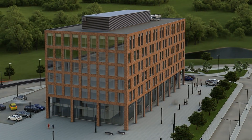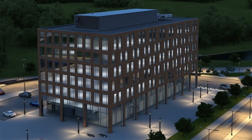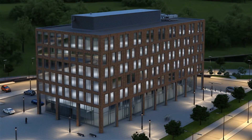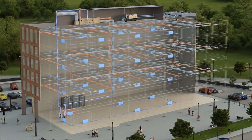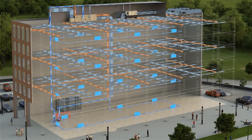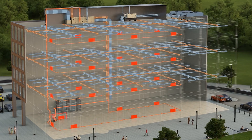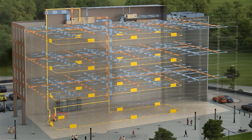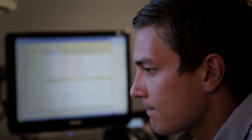In our service, the customer's property is connected to our control room's 24/7 monitoring. The control room checks that all values, settings, and technical processes related to the property's technology are correct. Small changes in the property's default values cause a real-time alert in the control room. The alert is acknowledged by HVAC specialists on 24/7 on-call duty in the control room.